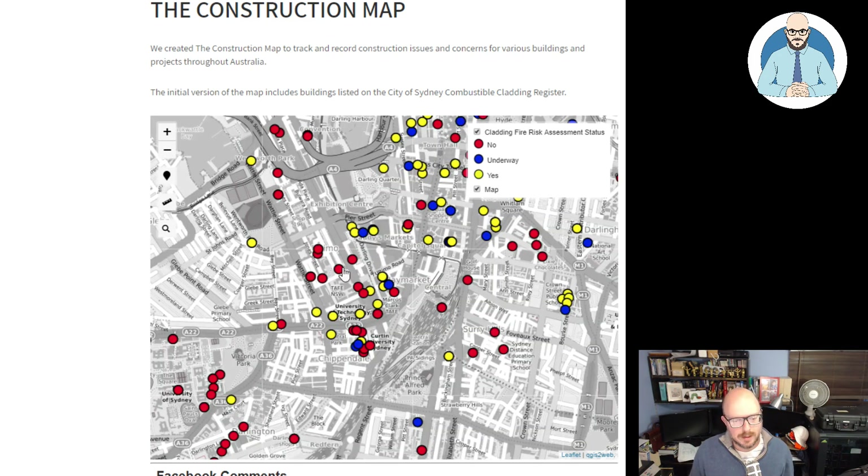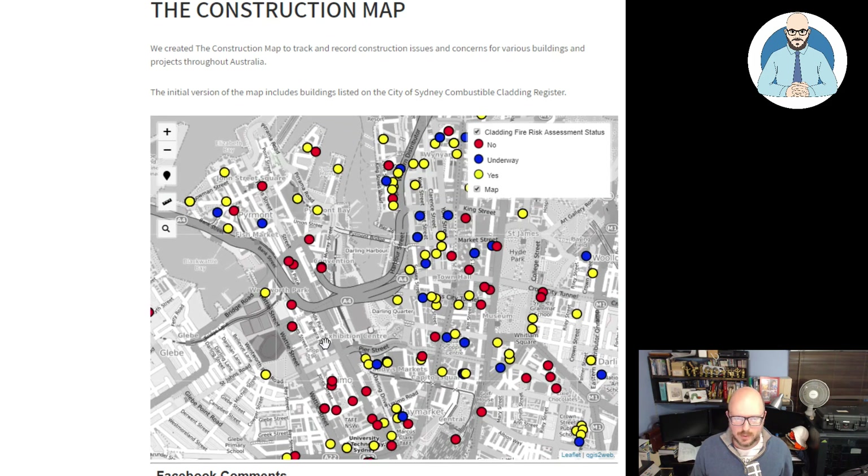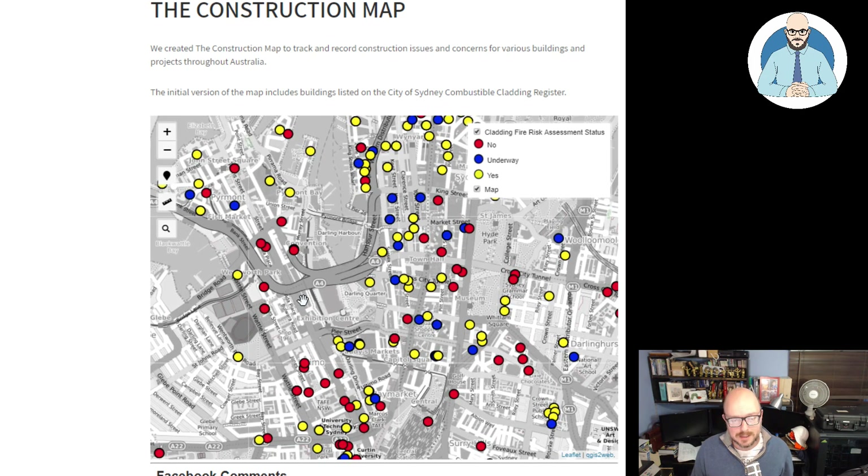Now if your building is on here, don't freak out. I think this information should be available to the public so they are aware of any potential issue at their building, so that they can prod the building managers, body corporate, or whoever's in charge of maintenance to ensure these processes get addressed. In Victoria, where they're not releasing this information, it's concerning — how can the public hold these people to account? I'm losing confidence more and more the more I discover. More information has to be out there and publicly accessible.